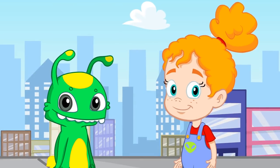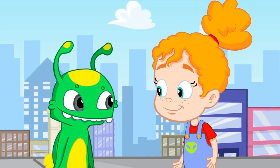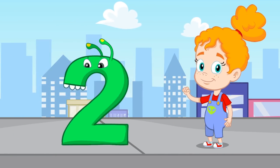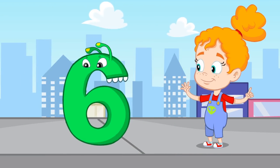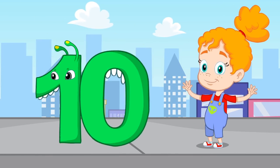How much fun. Do you think you remember all the numbers? It's your time to count by yourselves. One, two, three, four, five, six, seven, eight, nine, and ten. Good.